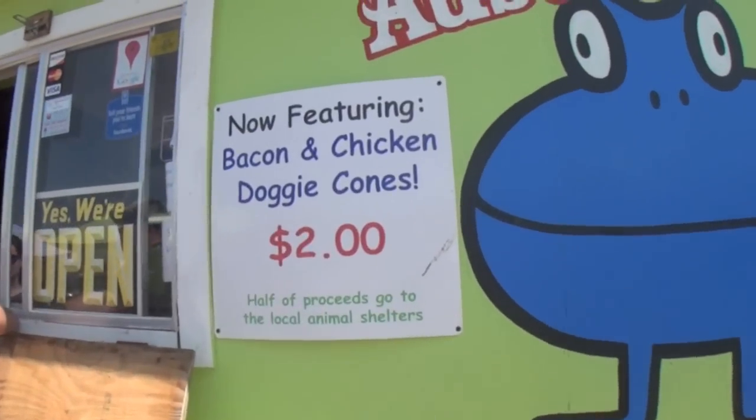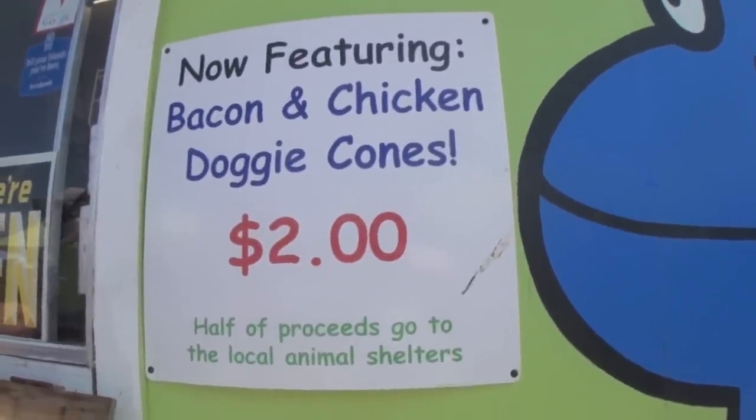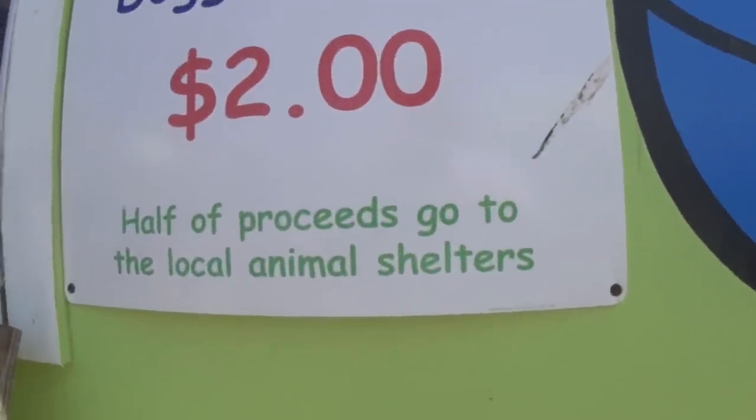Check this particular menu item out: bacon and chicken doggy cone. Half the proceeds go to animal shelters.